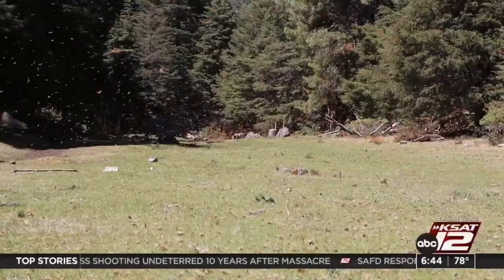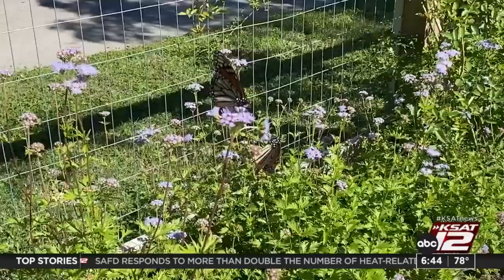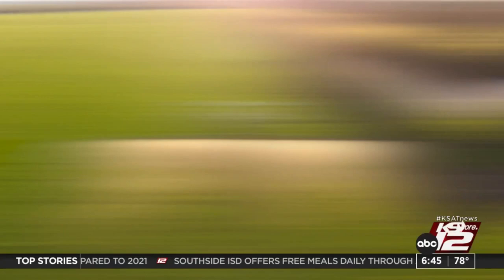Dr. Karen Oberhauser, professor of entomology at the University of Wisconsin, has been studying monarchs for 30 years. She is concerned about the extreme heat and drought the South is having this year because it will impact monarch food source. The nectar plants won't be producing as much nectar, so the flowers are dried up. In some cases, they're not even around anymore.